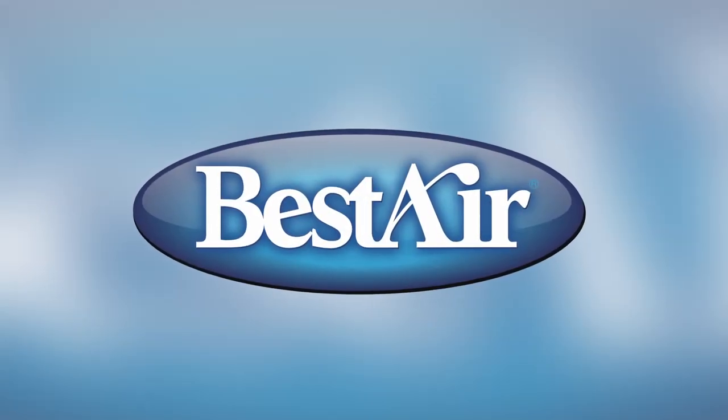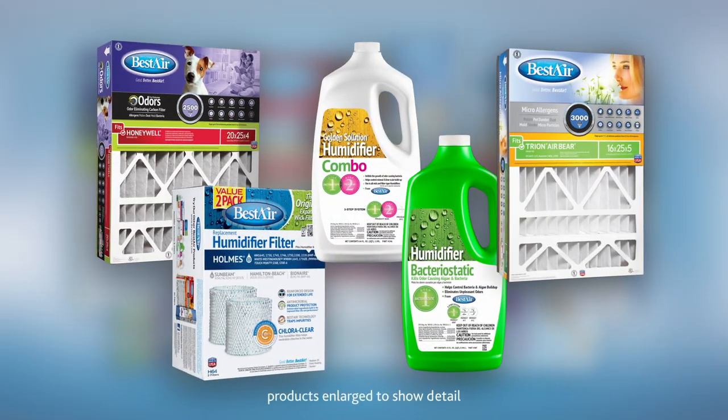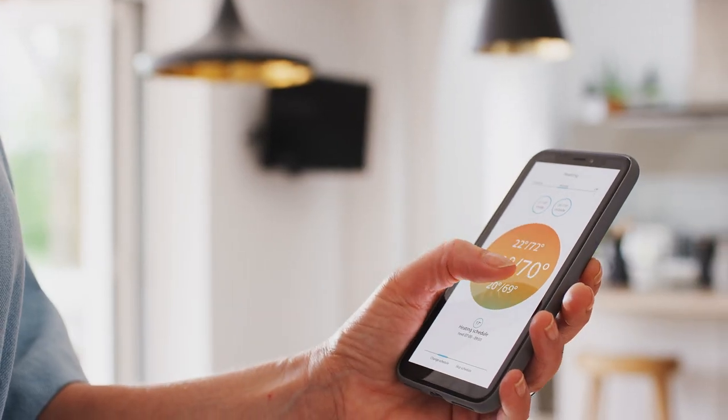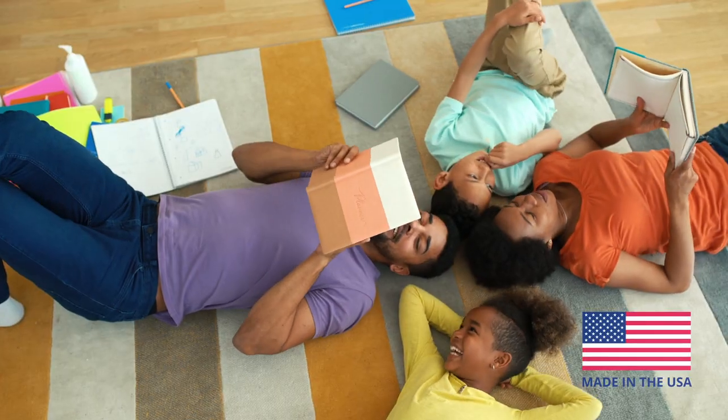At Best Air, we are the innovators in home comfort, providing you the industry's most comprehensive line of furnace and humidifier filters to optimize the performance of your HVAC and humidification equipment. Our made in the USA products protect you from dust, pollen, odors, and other contaminants in your home.